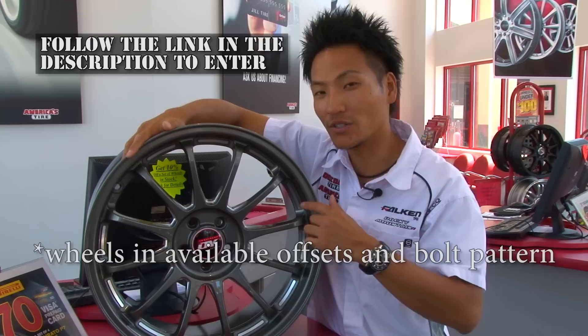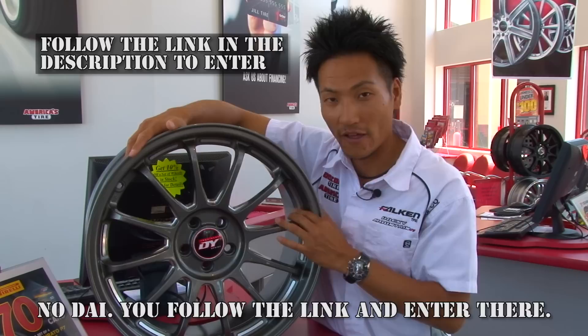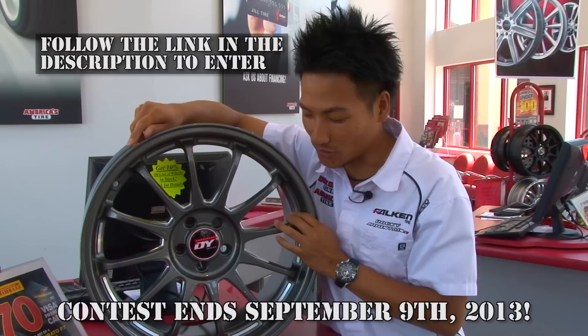I'm very excited to tell you guys that we are giving out a set of this DY12C. To win these wheels, you have to go to the link below the video and fill out the form. You might win the set of wheels. I want to thank Discount Tire, America's Tire, Drive Energy Dream, and More Than Anything. Thanks for watching.